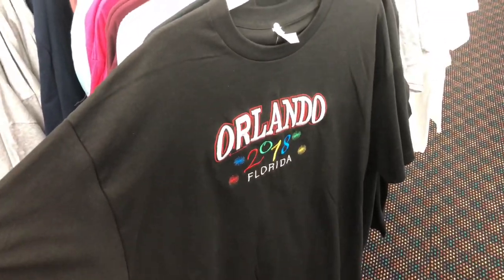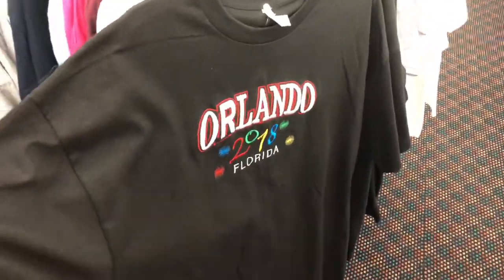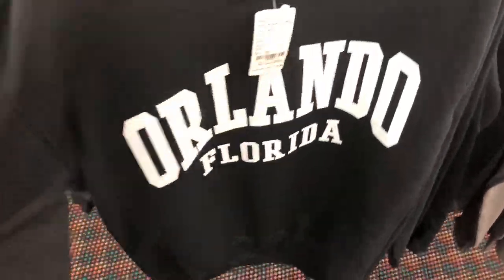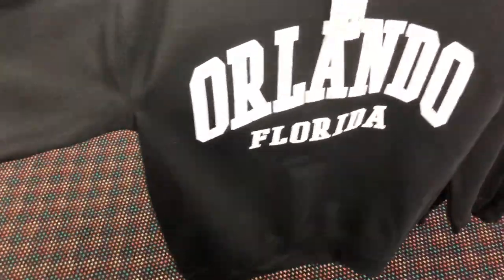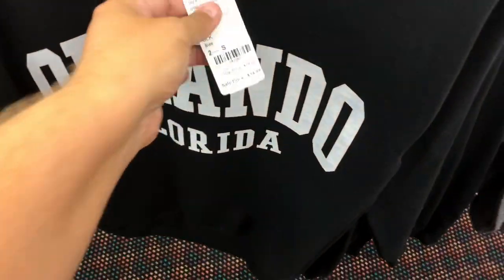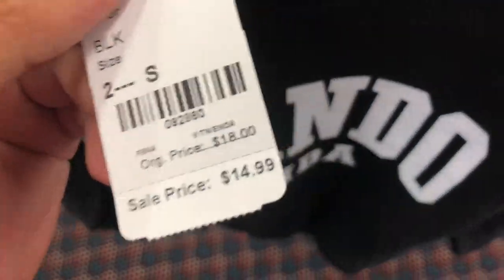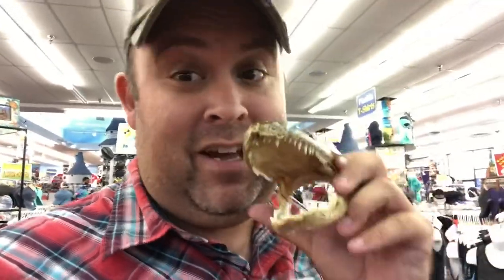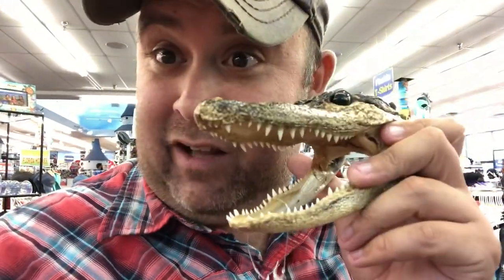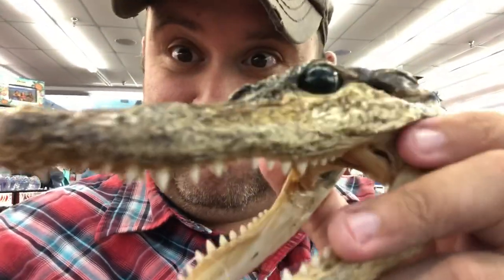Of course, what gift shop is complete without Orlando stuff - t-shirts and a sweatshirt that you'll never wear here in Orlando because it never gets cold enough, but it's yours for fifteen dollars with Orlando on it. And of course it's Florida so we've got gator heads - you can't have a Florida gift shop without gator heads. This one is thirteen dollars.